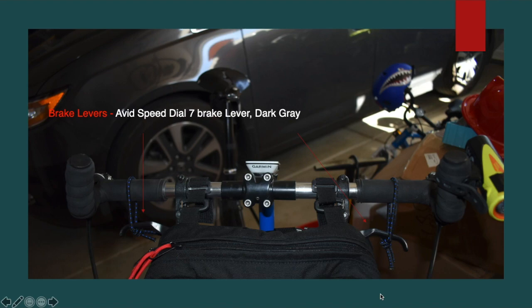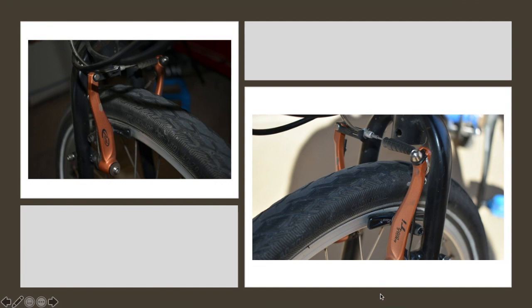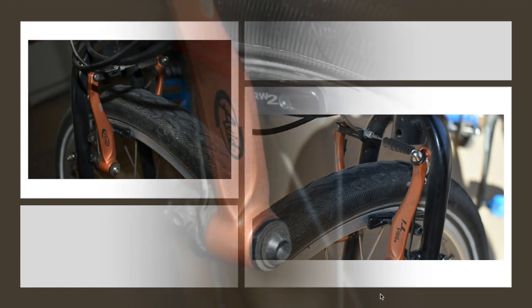I did eventually swap out those bars — they were a little narrow and I was starting to have some elbow pain because of it. For brakes, I went with some basic brakes initially, then upgraded using Avid single-digit Tite brakes I had from another bike. I've had those for more than a few years and I really like them, so I decided to move them onto this bike.